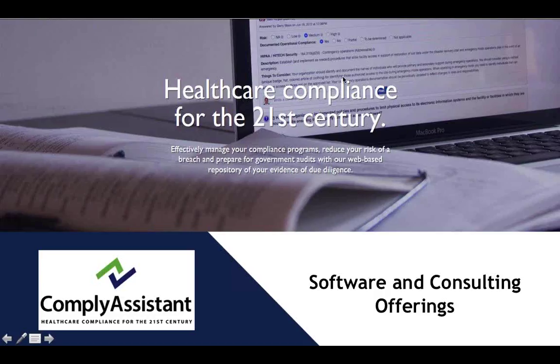Hello, everyone. My name is Jerry Blass from Comply Assistant, and today we're going to talk about our company background and our software and consulting offerings.